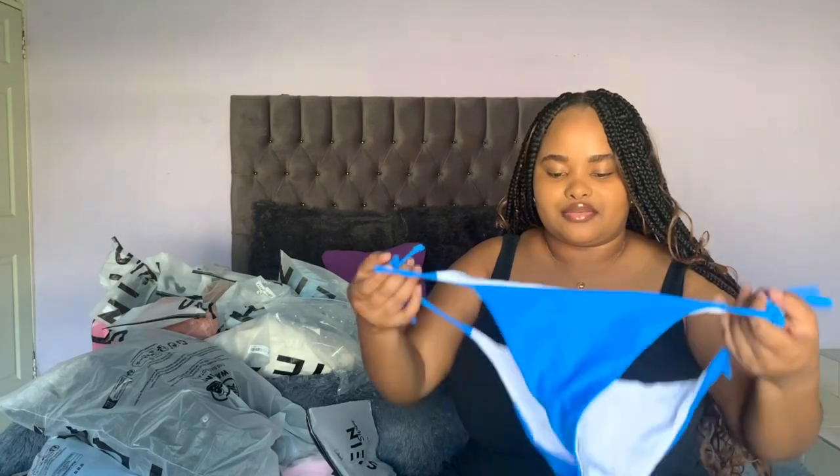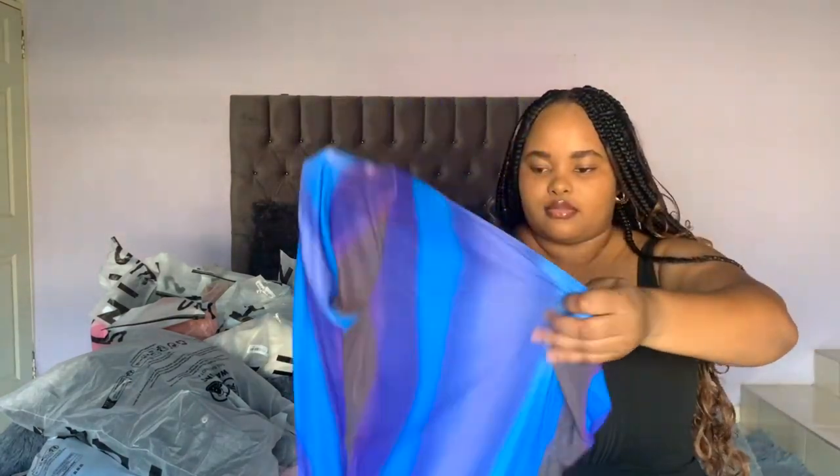Let's move on to clothing. I got a swimsuit — a three-piece swimsuit. I've got a blue one. It's the top, the bottom, and then a cover-up. It's mesh, a mesh cover-up in the set. This is what it looks like.